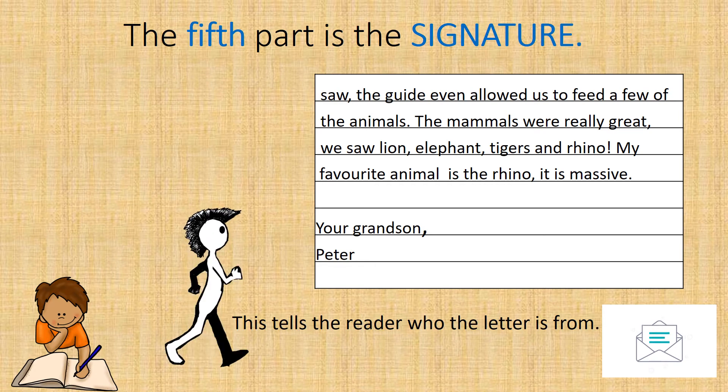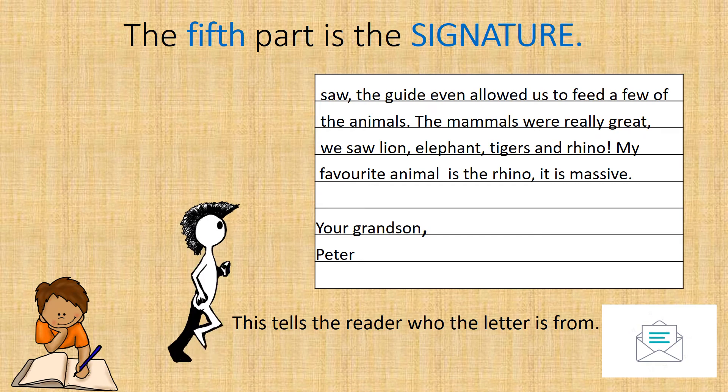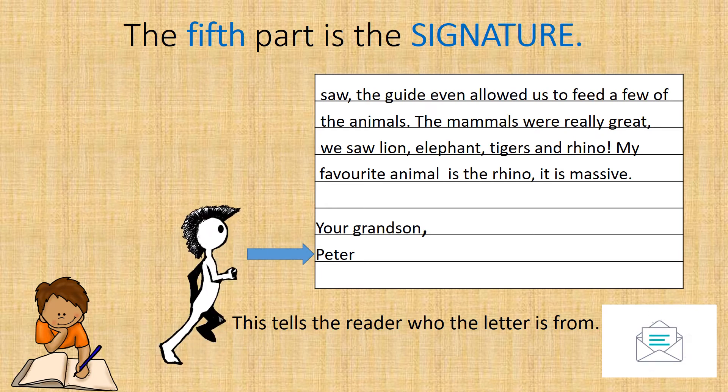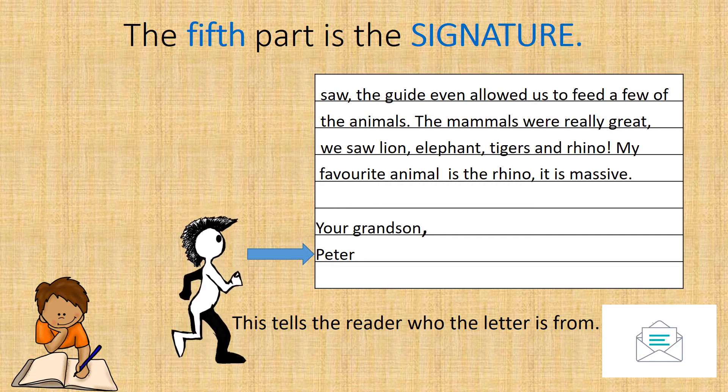And finally, the fifth part of the letter is the signature. Peter will just add his signature to the end of the letter so that his granddad will know who wrote this letter.